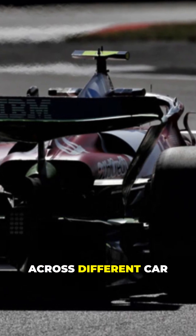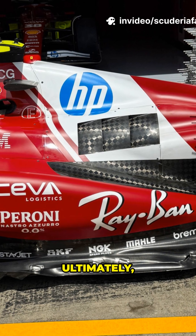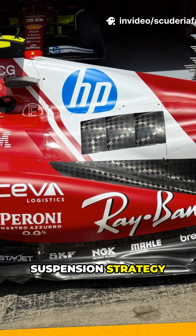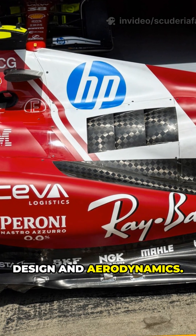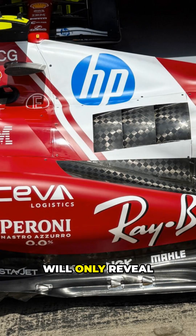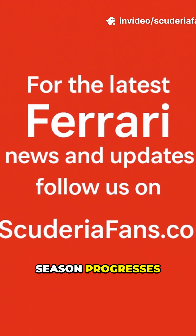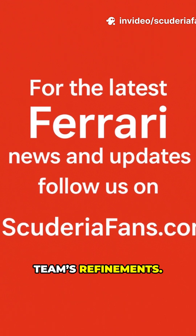Comparing solutions across different car generations is largely meaningless, as each era presents unique challenges. Ultimately, Ferrari's 2026 suspension strategy demonstrates the intricate balance between mechanical design and aerodynamics. The final layout choices, front and rear, will only reveal their true effectiveness as the season progresses and the car hits the track, where performance data will guide the team's refinements.